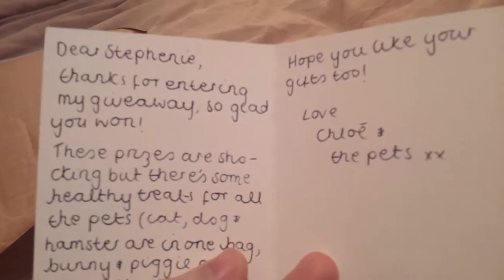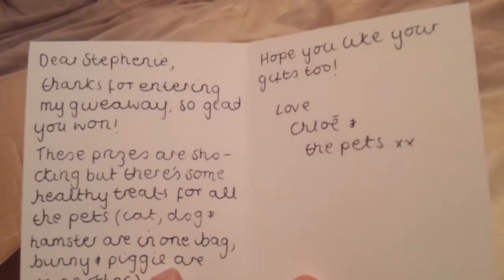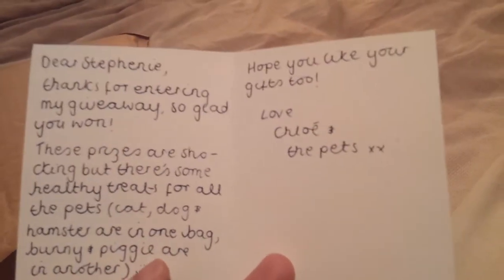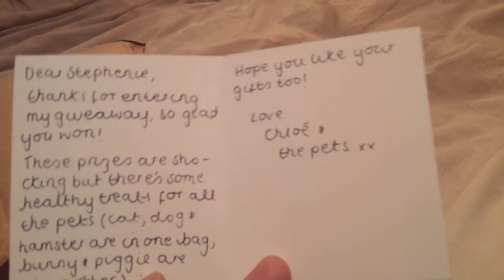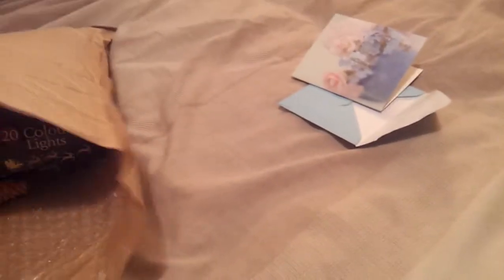First, Chloe sent this really cute card. I love shabby chic stuff and I just like Chloe, so that was really thoughtful. It says: 'Dear Stephanie, thanks for entering my giveaway, so glad you won. The prizes are shocking but there's some healthy treats - for all the pets, cats, dogs, hamster are in one bag, and the bunny and piggies are in another. Hope you like your gifts too, love Chloe and the pets.' The prizes aren't shocking, so we'll get straight to it.